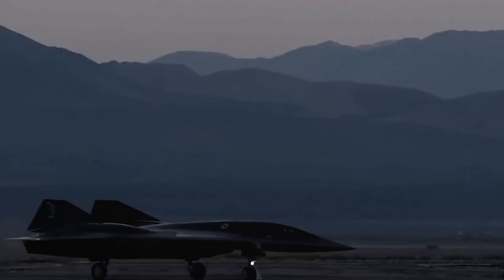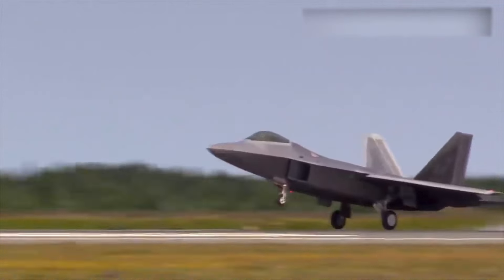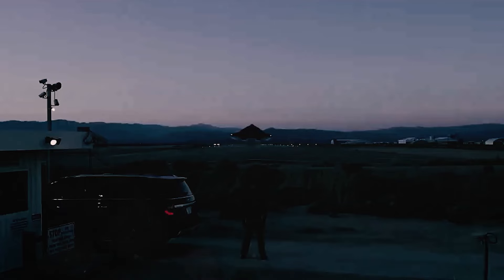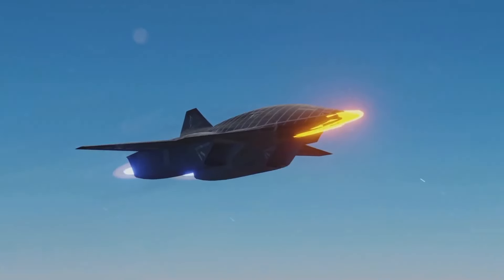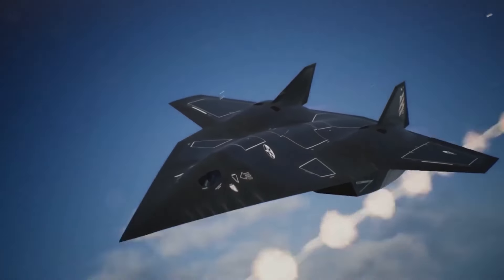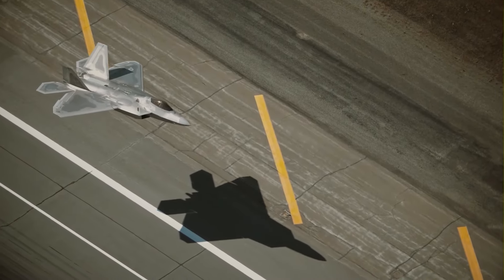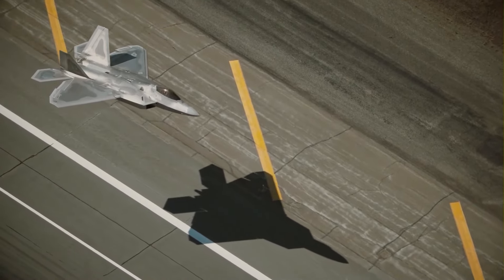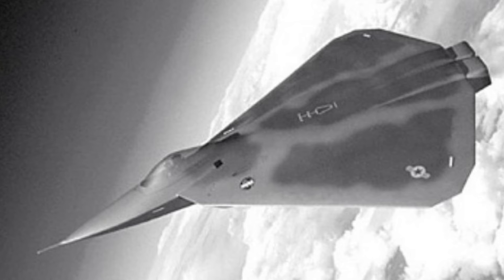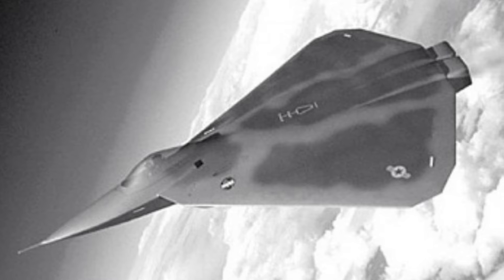The X-44 aimed to solve that problem by ditching the tail altogether. With smooth, sleek lines and no vertical fins to bounce back radar waves, the Manta would slip through enemy defenses like a shadow. If it worked, the X-44 would become a nightmare for air defenses, flying undetected deep into enemy territory. Flying without a tail, however, posed significant challenges — controlling an aircraft traditionally relies on rudders and stabilizers.